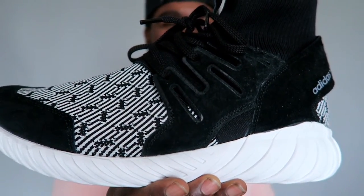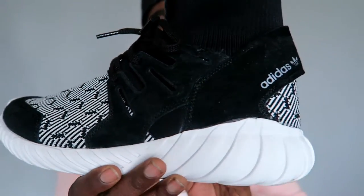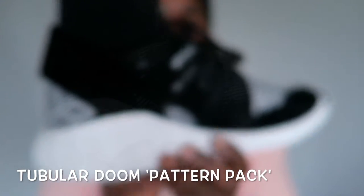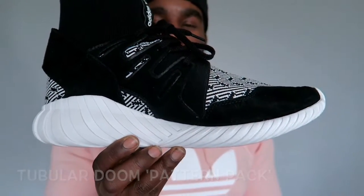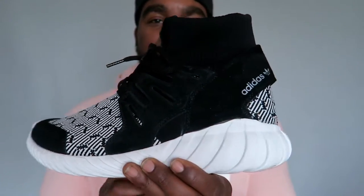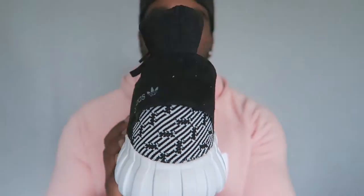My last pair, my recent pair — they are called the Core Pack, Core Black and White colourway. I can't remember the name of the pack but I've got the video on my channel. They're really nice; I saw the colourway and I was like yeah, I'll have a piece of that. And that's my Adidas Tubular Dooms. Now on to the Adidas NMDs — very dope kick.